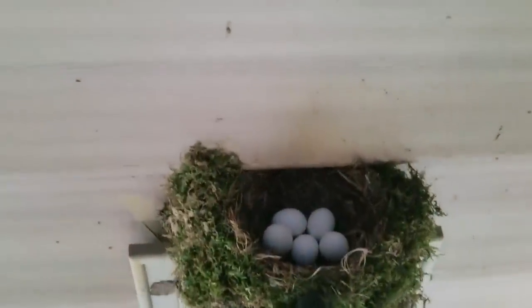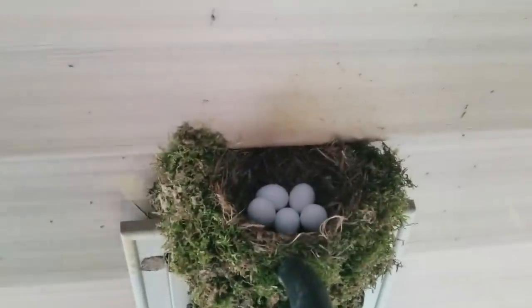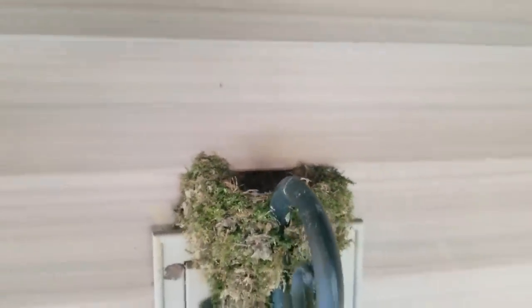Hey guys, Capper here. Welcome back to our new bird nest cam. This mini saga started around May 15th when I located this bird nest above my hot tub.